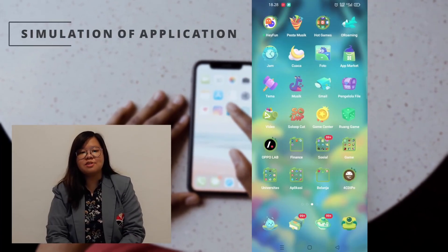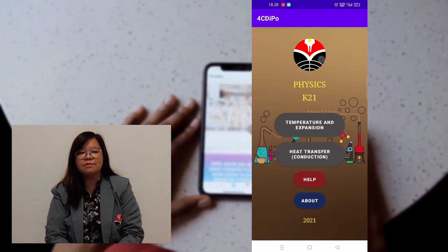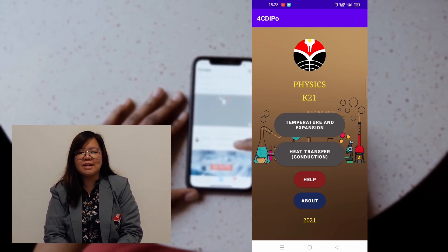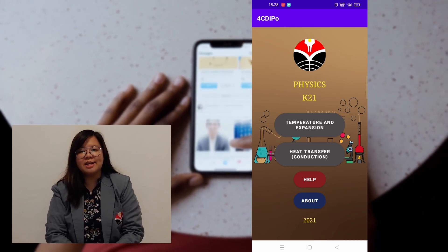Users must press the icon of this application. In this application, users will see the home menu consisting of the logo, subject, year of manufacture, and buttons that can be pressed to enter the topics of temperature and expansion, conduction heat transfer, health, and about these applications.